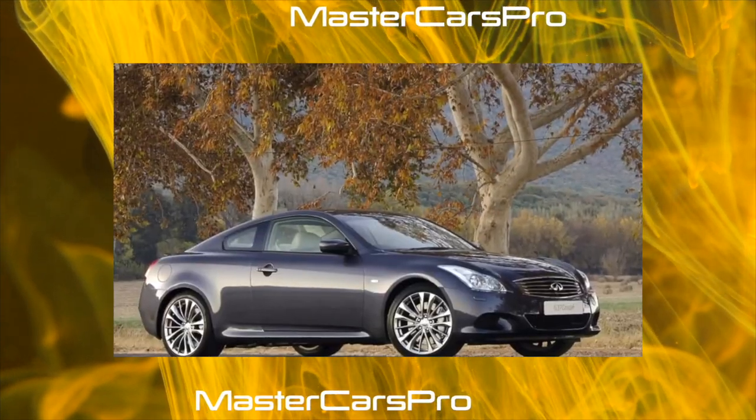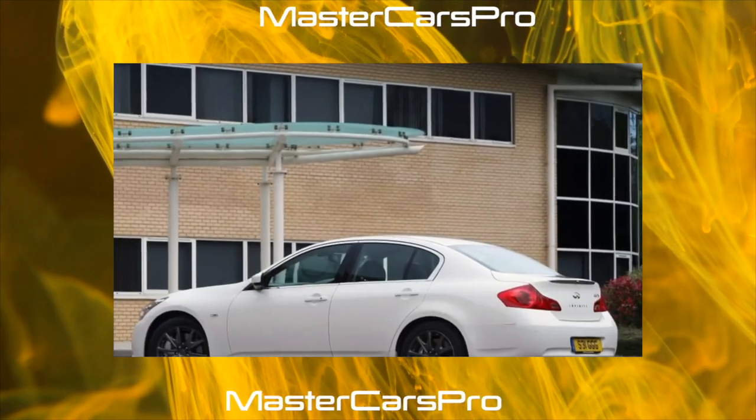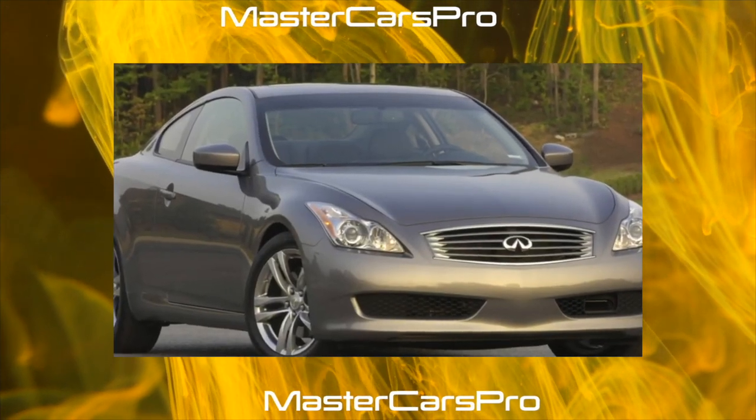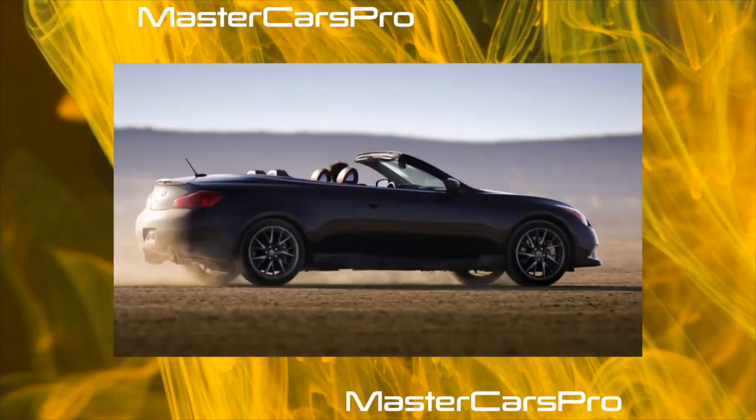The 5-speed automatic transmission with manual control features high functionality — it is fast and at the same time reliable. Repair is possible only in cases of violation of the operating regulations. The oil in the box must be changed at least every 60,000 kilometers, and it is worth regularly monitoring for possible transmission oil leaks.